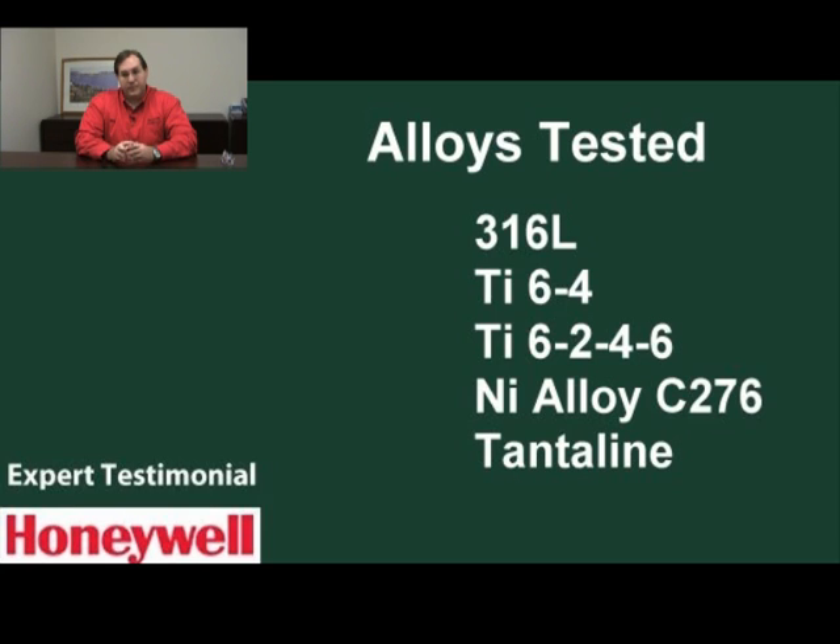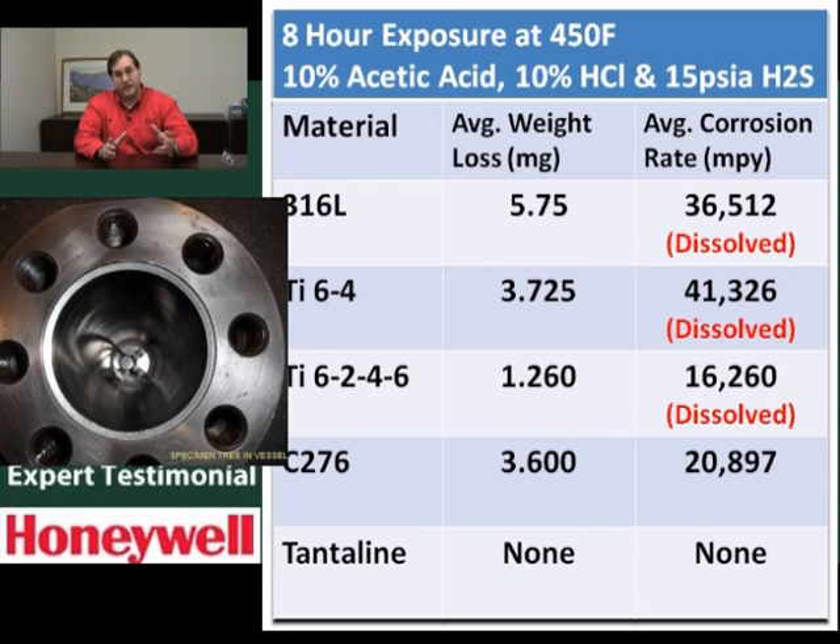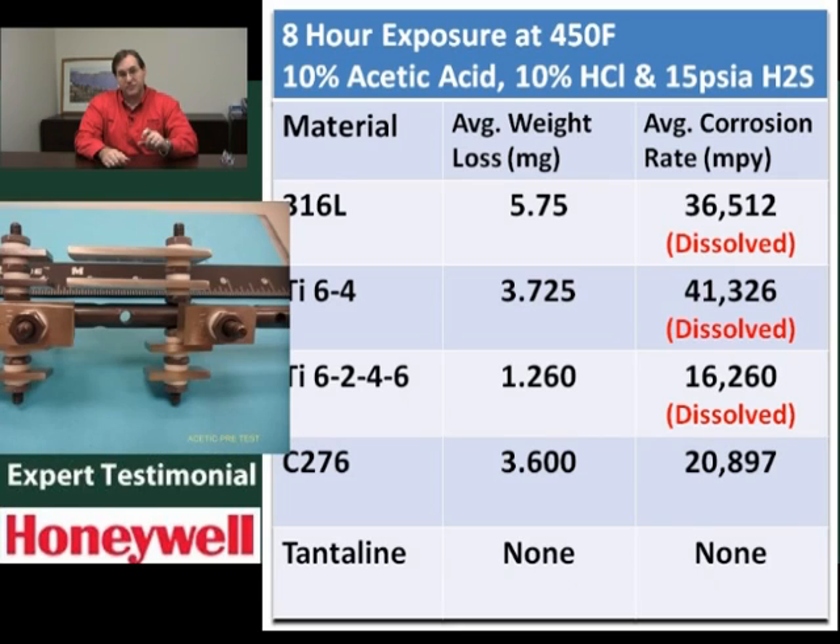Every other alloy experienced either complete dissolution of the coupons or extreme loss in the range of double-digit inches per year corrosion rates, which are just extreme. You're losing over half the coupon in an eight-hour exposure. And then we had the tantalum — the tantaline autoclave — but we also had tantaline coupons so we could get actual weight loss corrosion measurements.